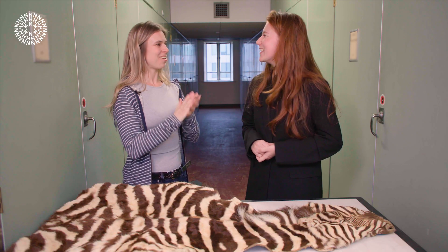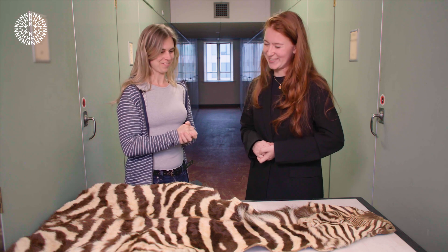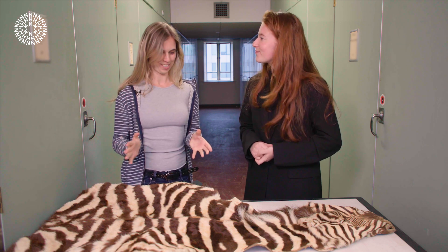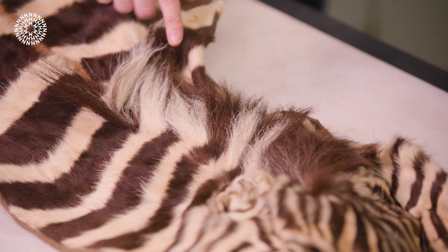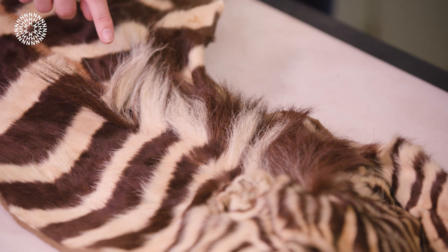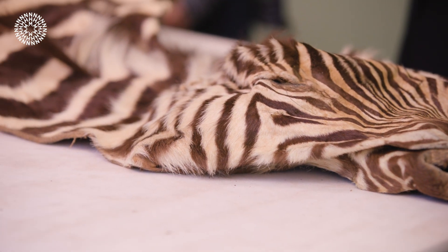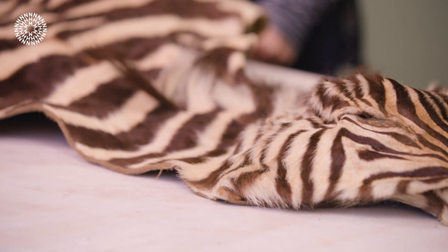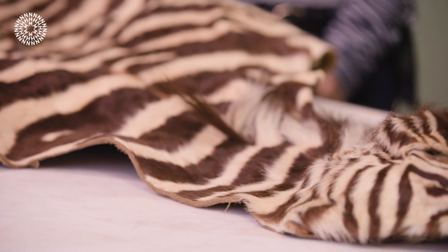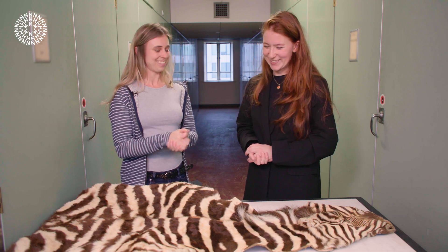Is the outcome of that research known yet? It's still yet to be analyzed — almost there. This is absolutely fantastic. Looking at the specimen, the mane is really lovely — it's a bit coarser, which is likely a different function to the rest of the body. The stripes are really close together here as well. Thank you so much for bringing this in.